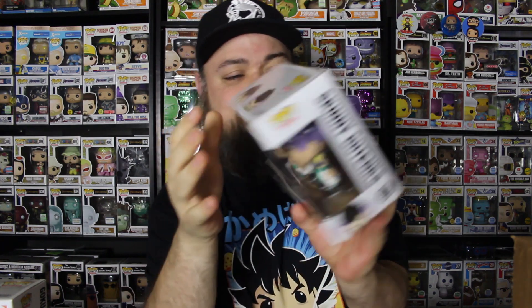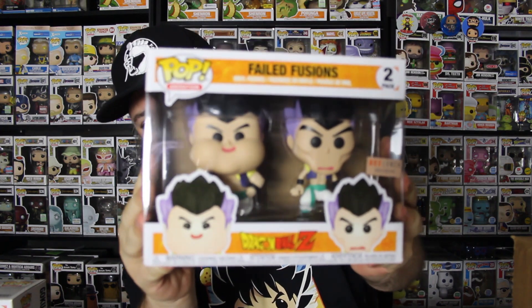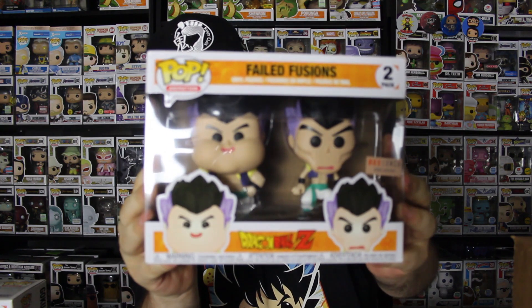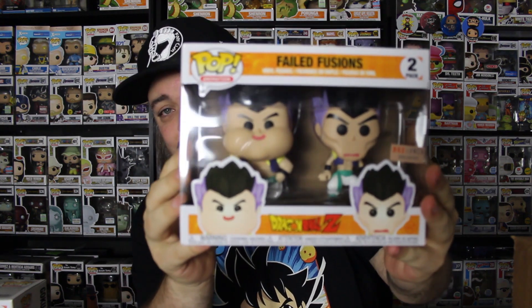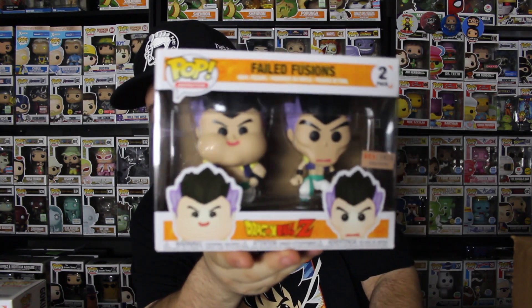This is also from Dragon Ball Z. Opens at the bottom, apparently — slide this out. This is the 2-pack Failed Fusions. I think this one is absolutely flipping awesome. Fat Gotenks and Skinny Gotenks is what it says on the back — it just says Failed Fusions on the front. Gotenks is when Goten, who is Goku's son, and Trunks, who is Vegeta's son, fuse together to become more powerful. These are Failed Fusions — this is when they're trying to fuse and they just can't get it correct, and they become Fat Gotenks and Skinny Gotenks. That is a really cool pop — a kind of alternative to Gotenks. I'm really glad they made this because this is a very funny scene. One of my favorite scenes.